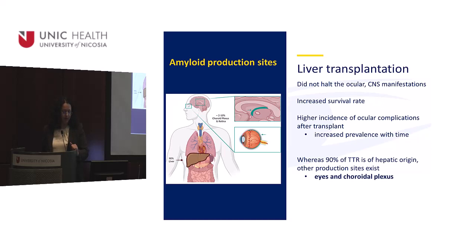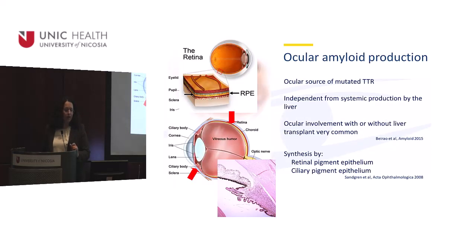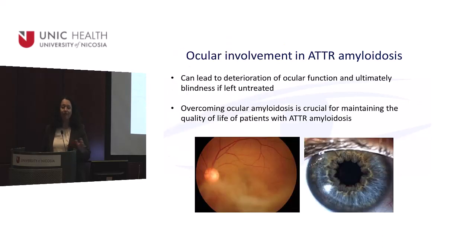The assumption is that transthyretin is also produced by the eyes and the brain, especially the choroidal plexus. Within the eye, the sites of production are the retina — specifically the retinal pigment epithelium — and the ciliary pigment epithelium on the ciliary body. From there, the amyloid transfers everywhere within the eye, sits there, and creates problems.